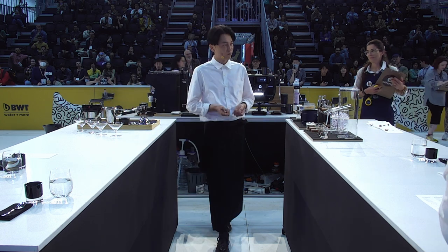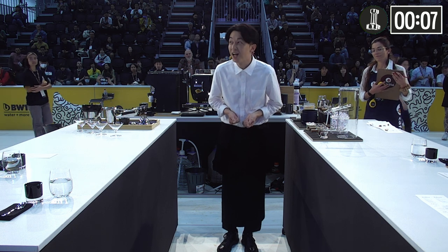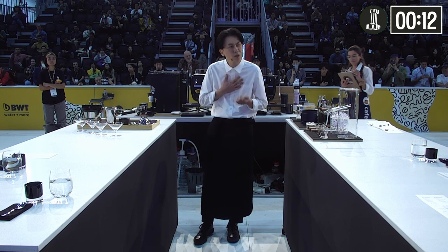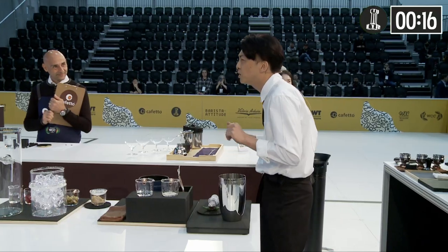My name is Taka. I started competing in 2007. I used a blend of Arabica and Robusta. My roaster couldn't share any details on my coffees. It was normal back then.